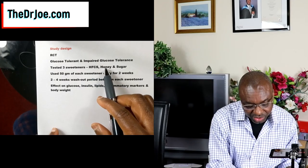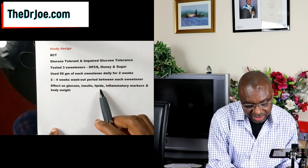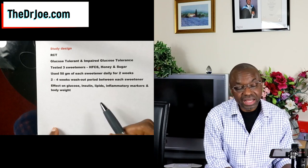What the researchers were looking for was the effect of these three sweeteners — high fructose corn syrup, honey, and sugar — on glucose, insulin, lipids, inflammatory markers, and body weight. Those were the outcome measures they were looking out for. So let's look at the study results, and this is quite interesting.